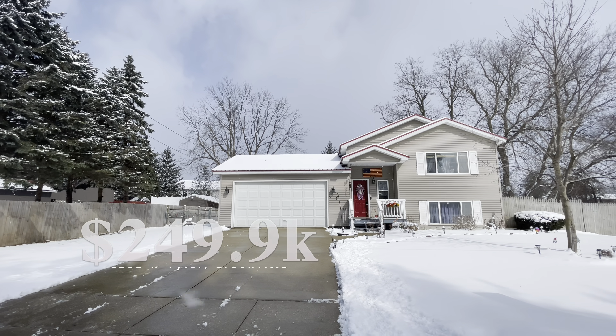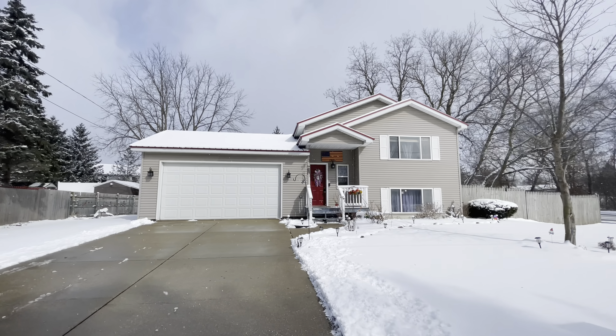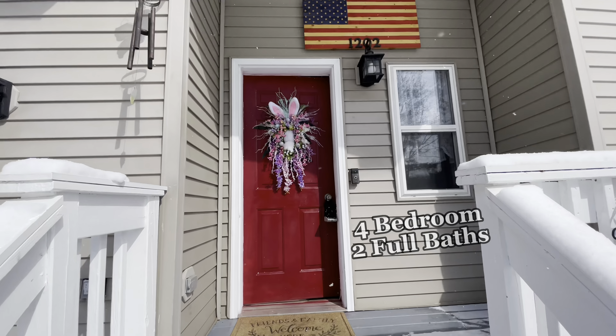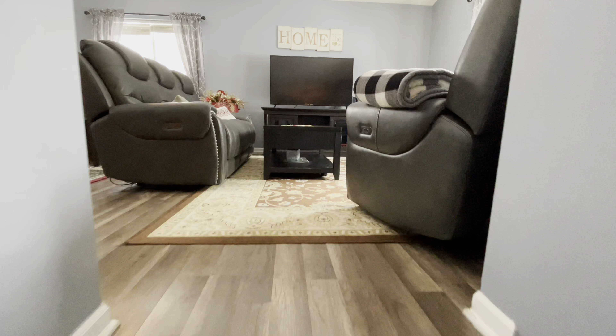Welcome to 1202 West Tyler Street here in Greenville. For under $250,000, this beautiful four-bedroom, two-full bathroom bi-level home. 880 square feet on both levels.